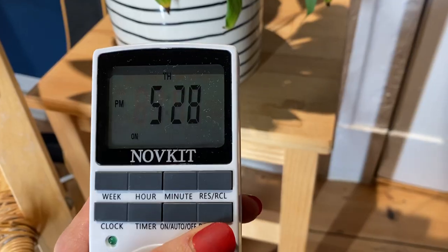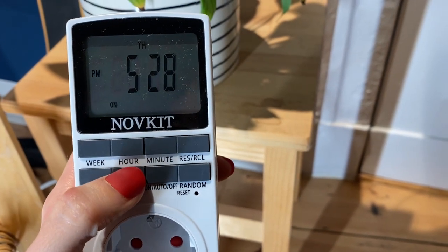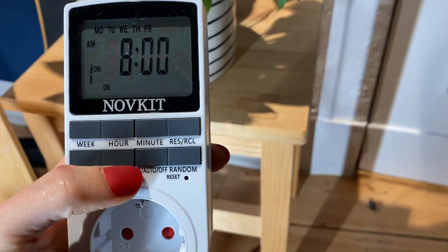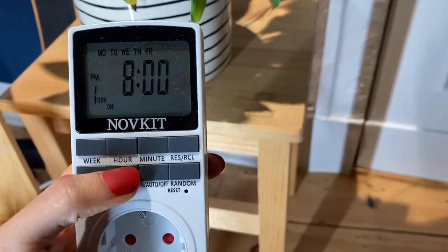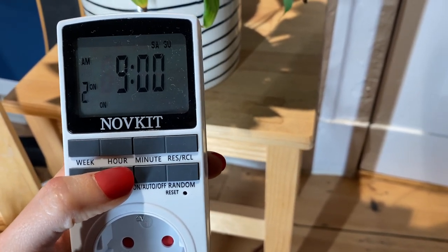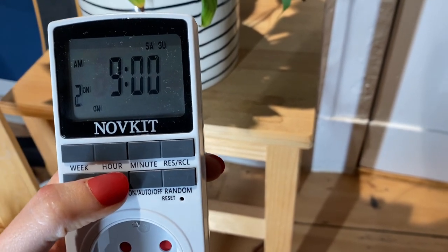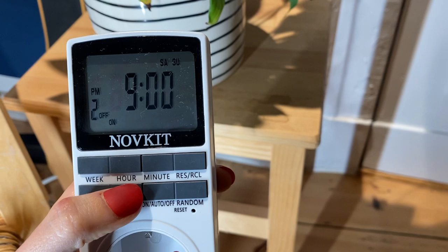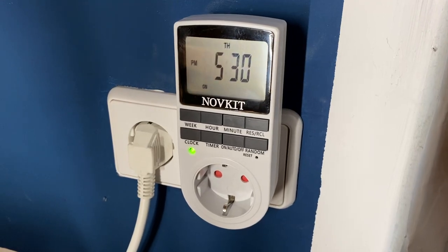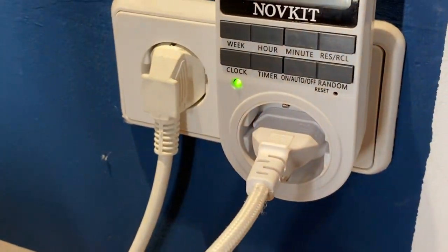This timer you can get on Amazon. I really like it because you can program it 10 times. For example, here I have timer number 1 set from Monday to Friday, 8 to 8 — so 12 hours of light. Then I have program number 2, which is on Saturday and Sunday. Because the light is in our bedroom, I put it a little later: it turns on at 9 and turns off at 9 at night. All you need to do is plug it in like so — and this is for the grow light.